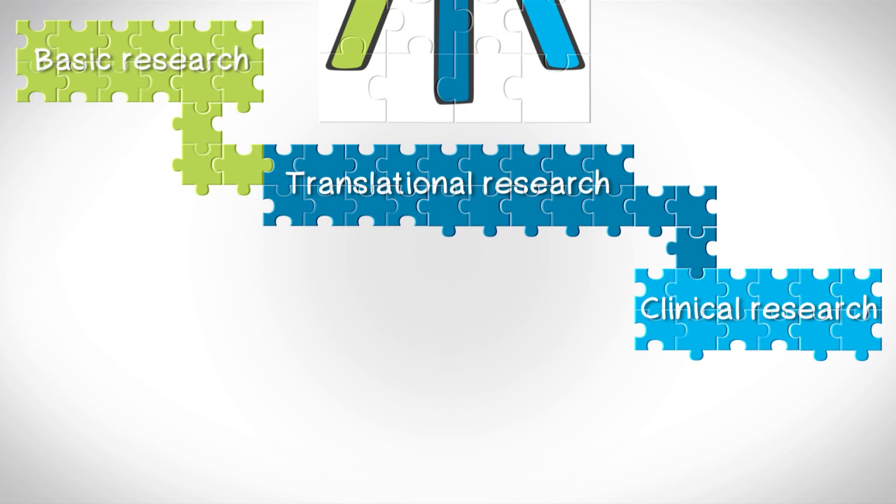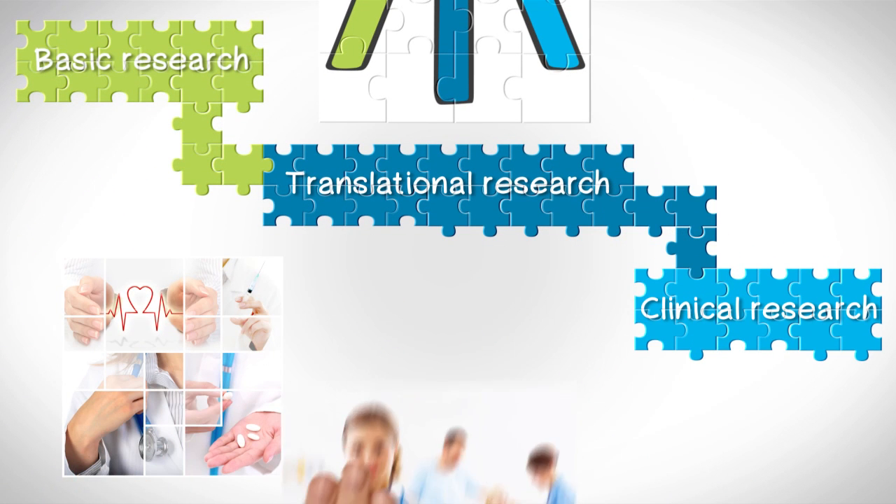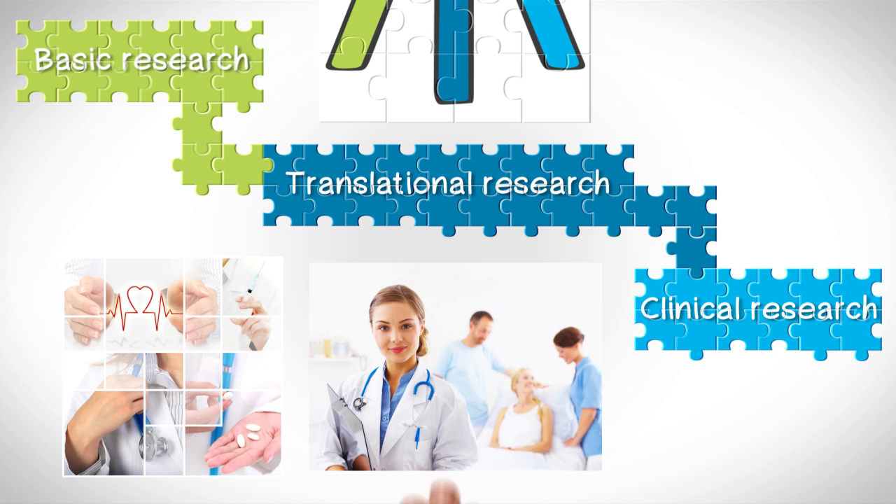This final leg — clinical research — is when all three legs are in place and you begin testing treatments with patients to see the results of the research process.